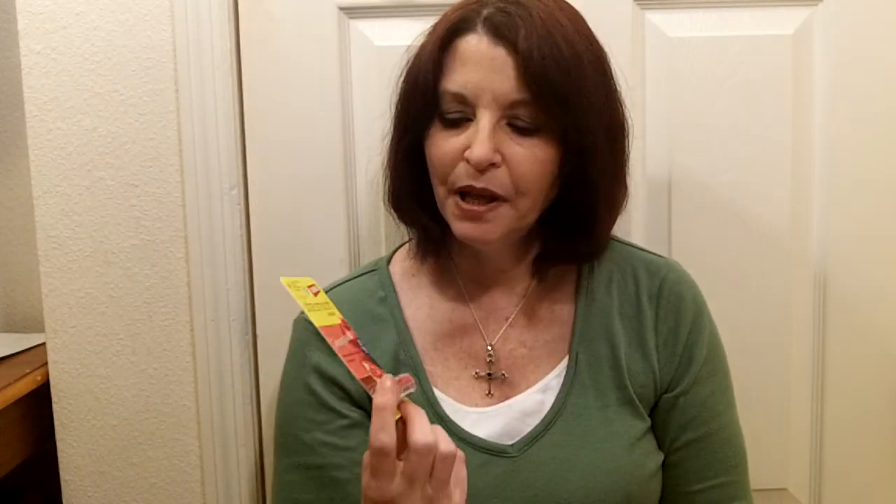It's an ultra-smoothing lip balm and it looks like this in the package. It's a pomegranate flavor and it has nine moisturizers in it, SPF, and all the good things that you need to have every day in a lip balm.